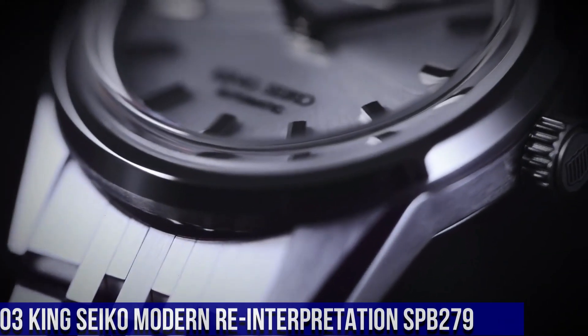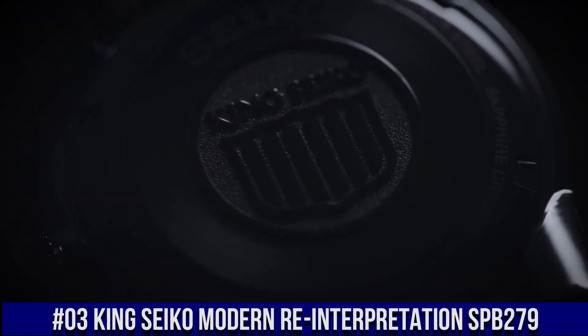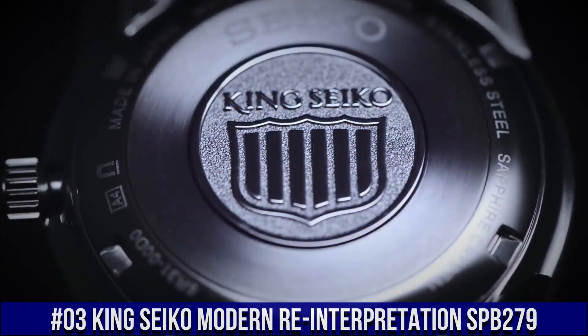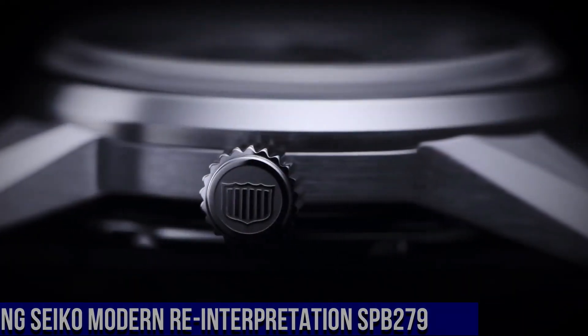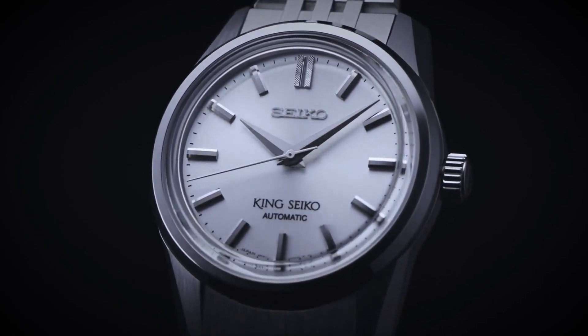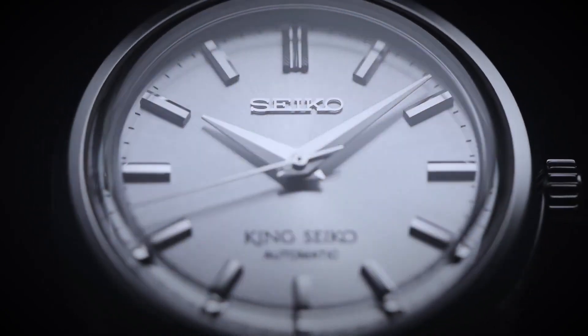Number 3: King Seiko Modern Reinterpretation SPB279. Case: 37mm diameter by 12.1mm height, stainless steel case, brushed and polished faceted lugs, polished and beveled bezel, crown with King Seiko emblem, solid case back with King Seiko emblem. Boxed sapphire crystal with anti-reflective coating. 100m water resistance.